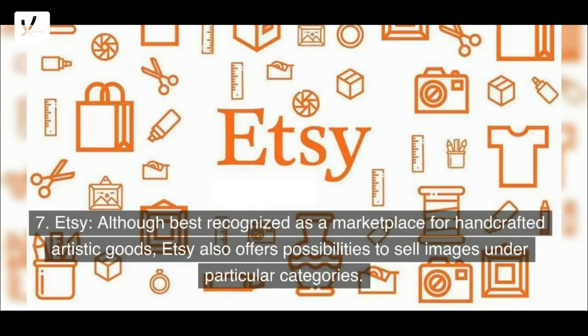7. Etsy — although best recognized as a marketplace for handcrafted artistic goods, Etsy also offers possibilities to sell images under particular categories.